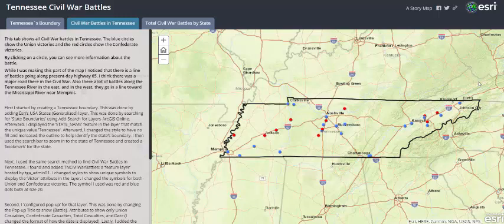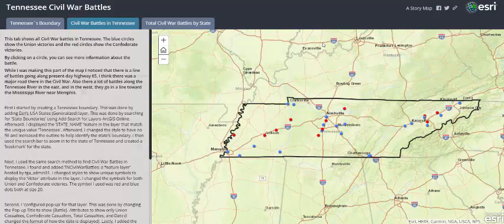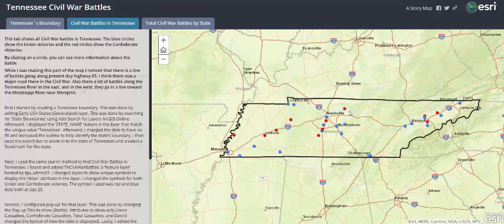This tab shows all the Civil War battles in Tennessee. The blue circles show Union victories, and the red circles show Confederate victories. By clicking on a circle, you can view more information about the battle. While making this part of the map, I also noticed that there is a line of battles going along present day Highway 65, which hints that there might have been a major road back then.